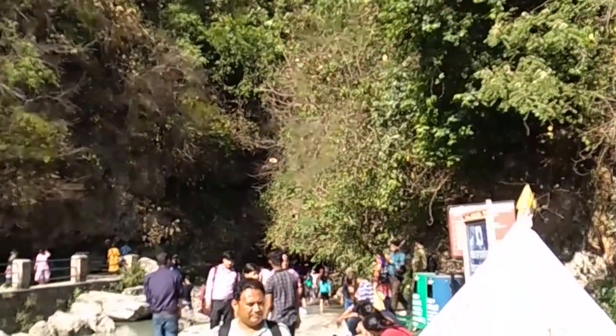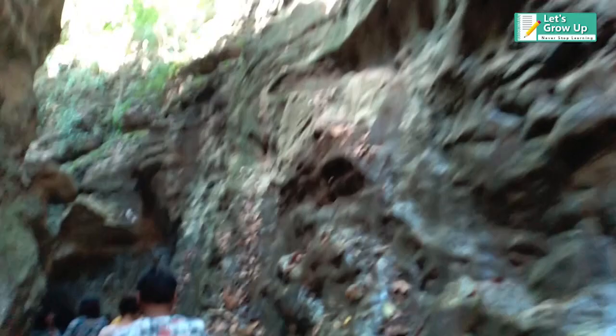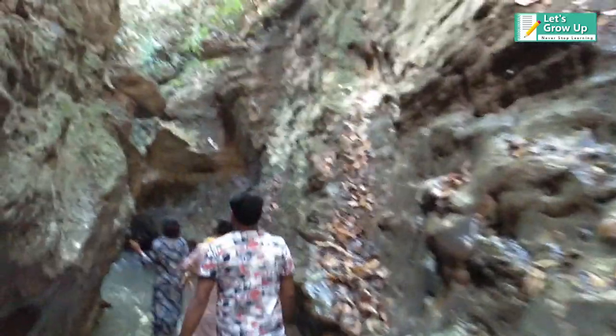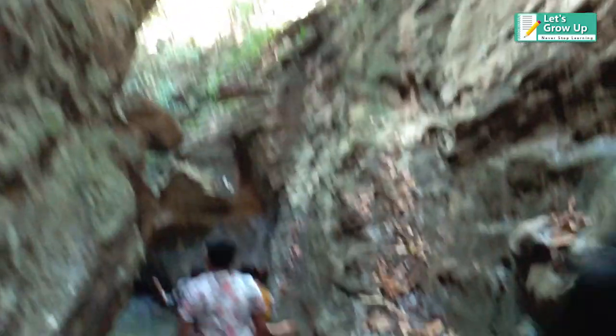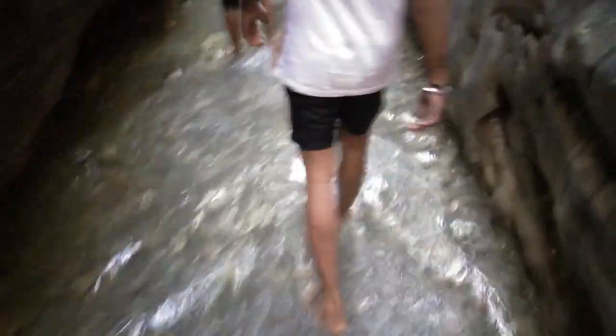It is a jungle type of river cave, it is called a river cave. It is formed in the Himalayan area. They are about 8 kilometers from Dehradun in the north eastern state of Uttarakhand. It is very famous for trekking — tourists come here for trekking and to enjoy the adventure.